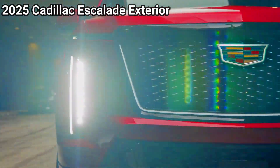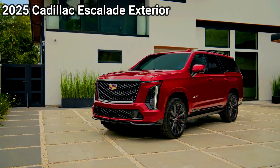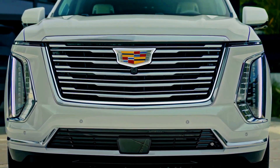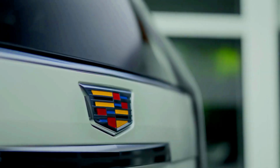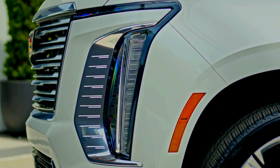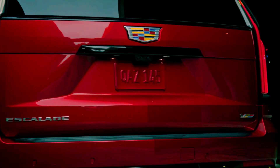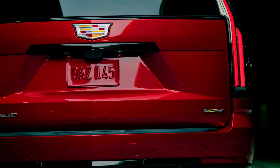Cadillac Escalade: The Escalade also includes a comprehensive suite of safety features, branded as Cadillac Smart System, with similar offerings to the Navigator. Additionally, it supports Cadillac Super Cruise, which allows for hands-free driving on compatible highways. This feature provides an extra layer of convenience and safety for highway travel, a standout option for tech-oriented buyers.